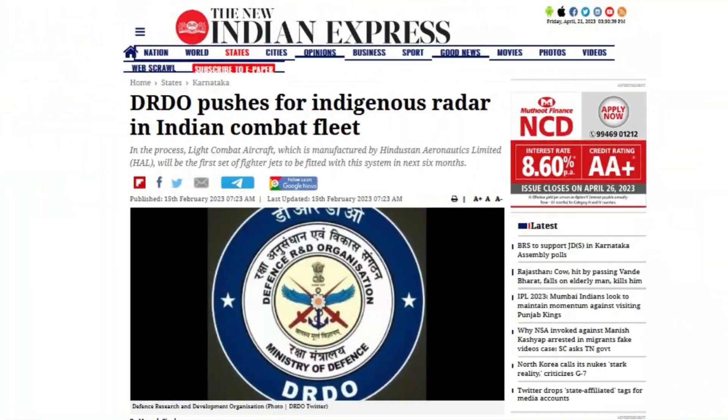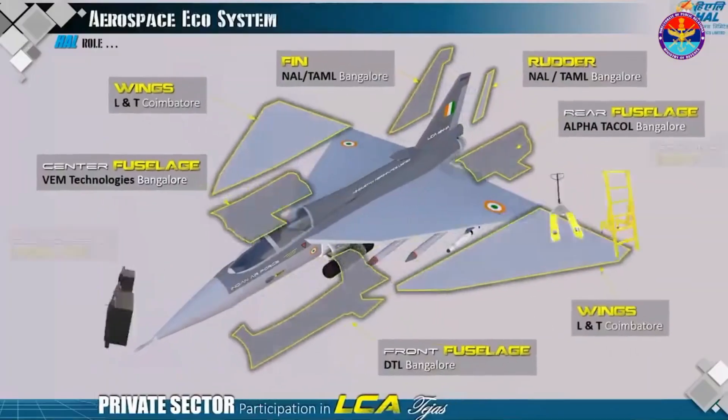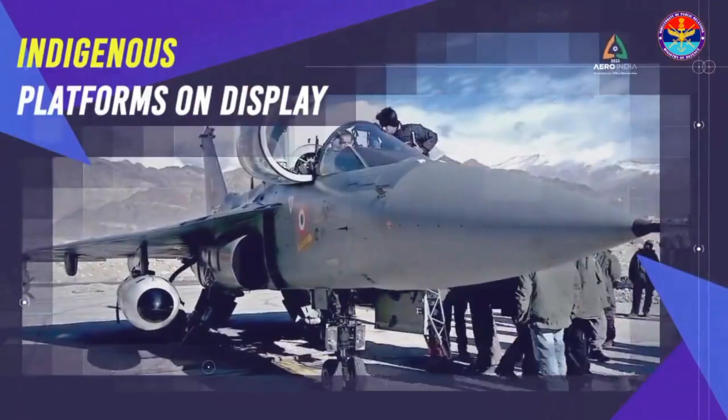According to a February 2023 report from the New Indian Express, DRDO has planned to configure all fighter aircraft of the Indian Air Force and Indian Navy with the indigenously designed and developed Uttam AESA radar within the next two years. The light combat aircraft LCA Mark 1A will be the first set of fighters to receive the Uttam AESA radar, within six months to one year.